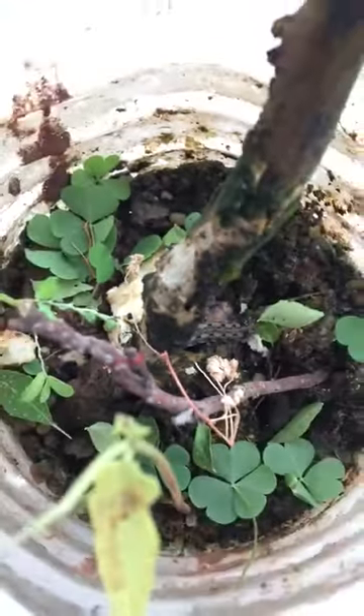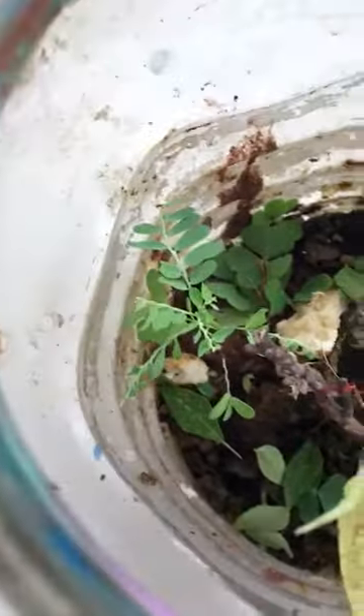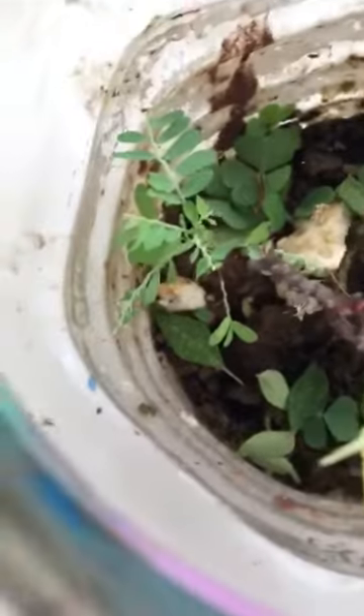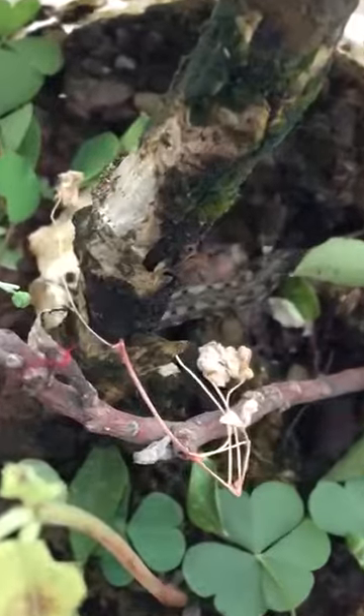The terrarium is also in really good health. You can see the trees, and there is a bark below. Some leaves are put and strewn in them for the caterpillar.